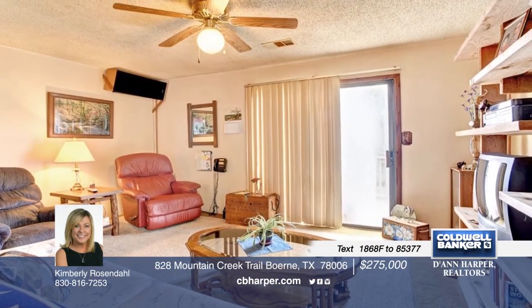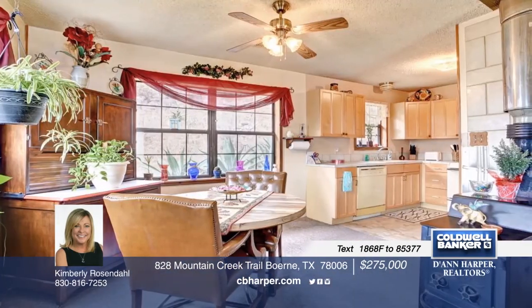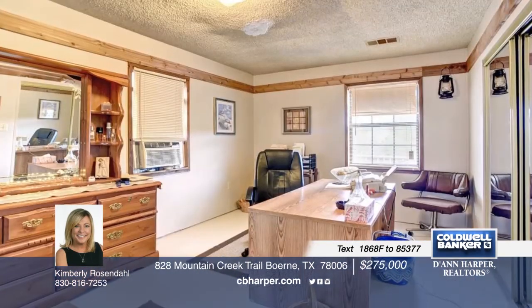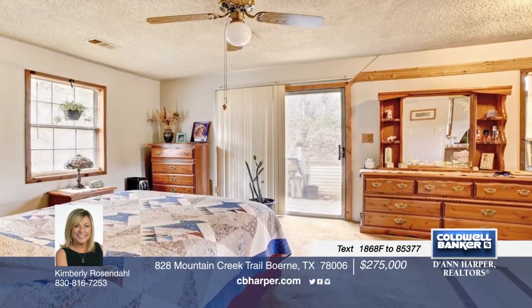This is a unique location for the 9.02-acre property with breathtaking views of the hill country. Home on pier and beam with a wrap-around porch. The home is older and located in the crossing with access to the Guadalupe River. See everything in person with your call to Kimberly.